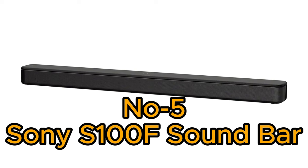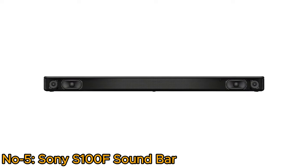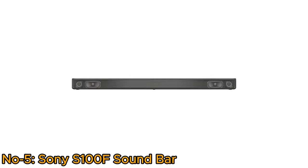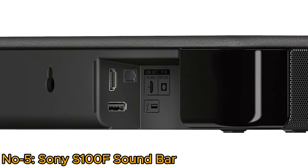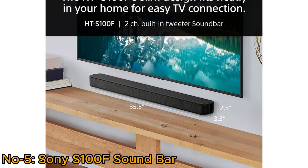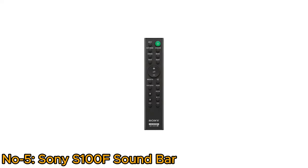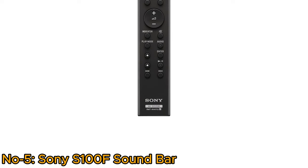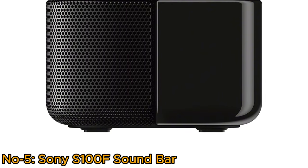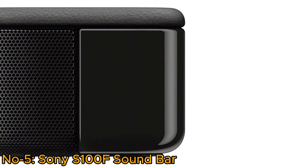Number 5, Sony S100F Soundbar. The Sony S100F 2.0CH soundbar offers a seamless audio solution with its integrated tweeter and bass reflex speaker, delivering clear sound. With Bluetooth 4.2, it provides wireless connectivity for convenient home office use. The HT-S100F's slim design fits neatly in small living spaces for easy TV connection. The wall-mountable device is easy to operate with its remote control and quick setup guide. The easy setup, compact design, and high power make it ideal, while S-Force Pro Front Surround technology immerses users in all-encompassing audio.